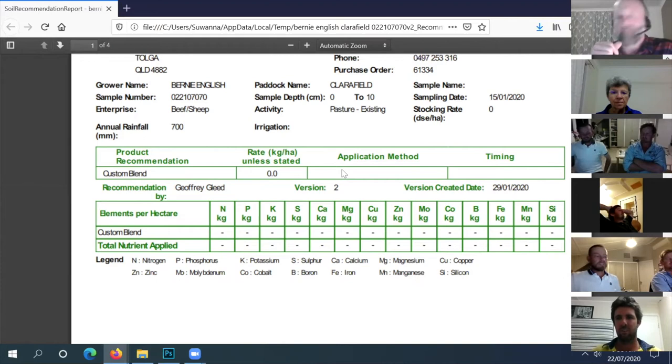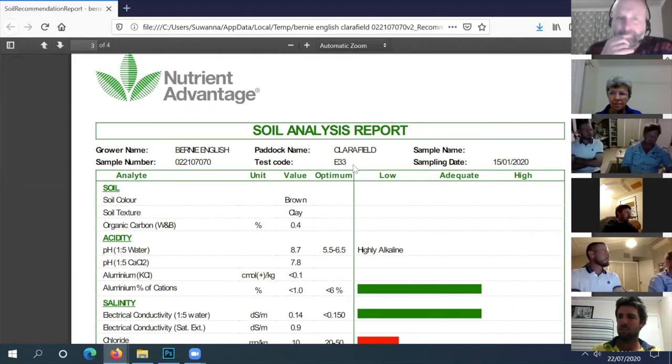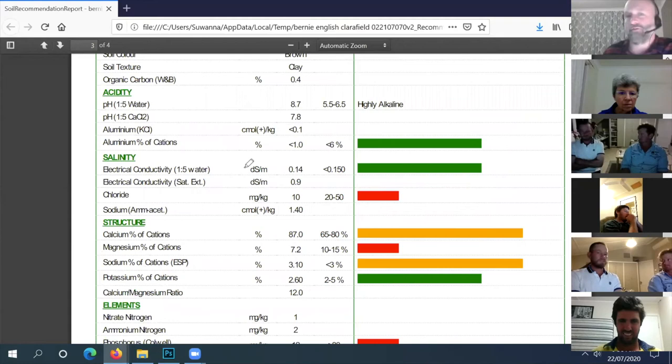What are you trying to do - pasture improvement, legumes? The idea is trying sorghum crop or leucaena. You've already jumped ahead - very high salinity from what we've been talking about. Yes! This is the risk with some of these soil types, especially the heavier soils that are high in calcium and sulfur naturally - they form these high salt loads.